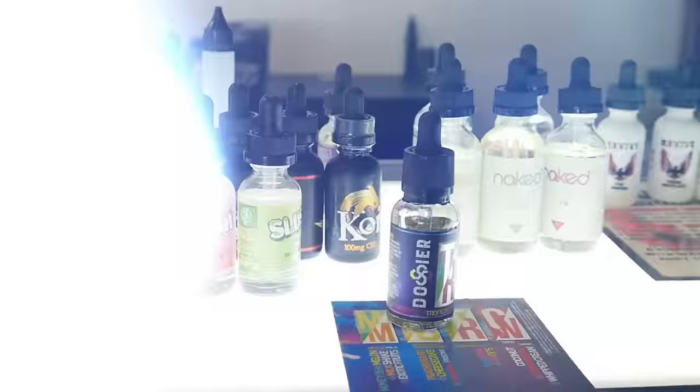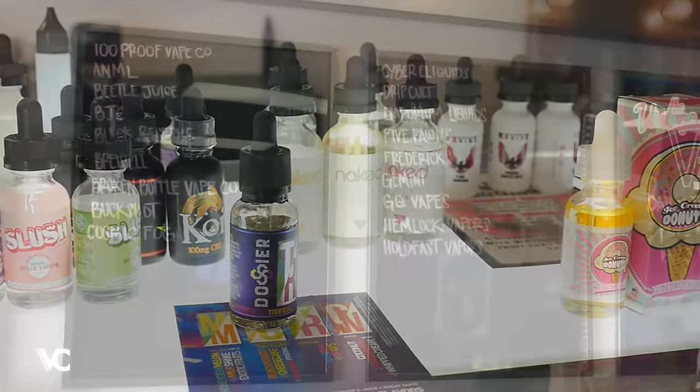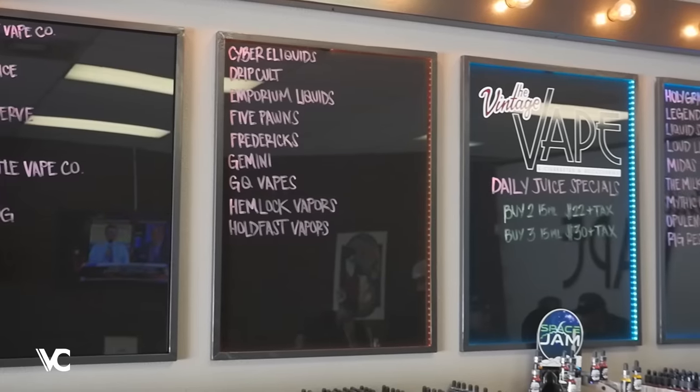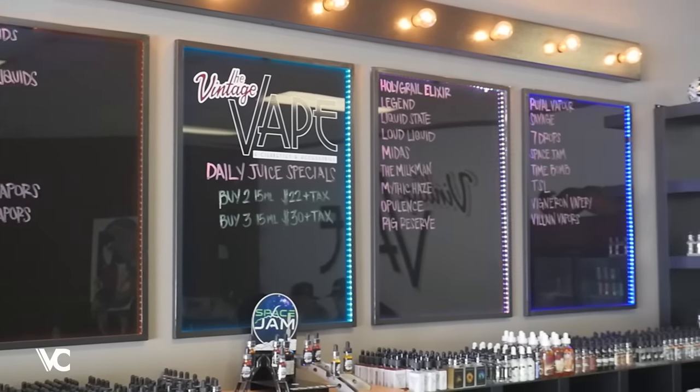What we do in deciding how we're going to bring in a juice line is we have a tasting bar of all the new juices that have been sampled to us. We gather the input. We have a questionnaire sheet by each of the juices, whether pros and cons. And then at the end of a two to three week time period, we decide whether we're going to bring it on.